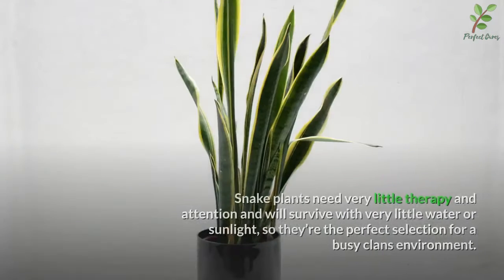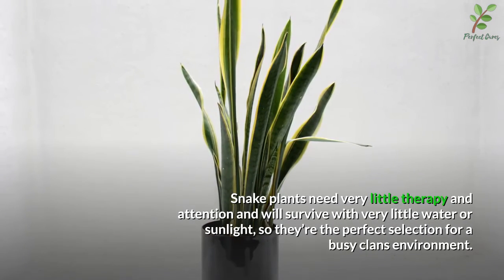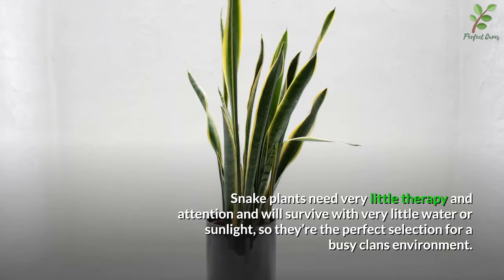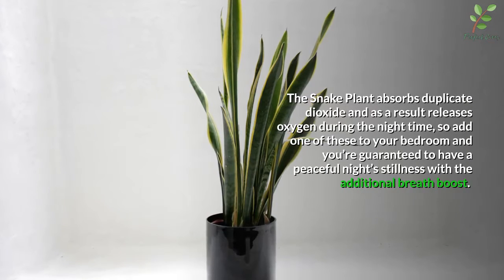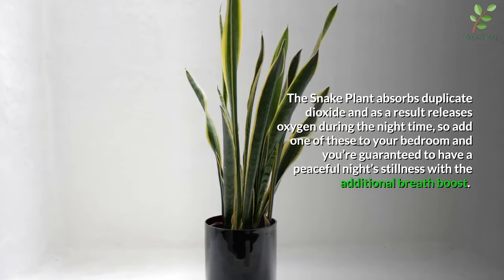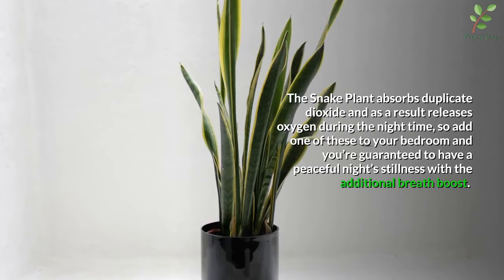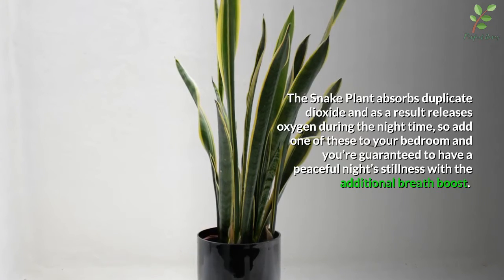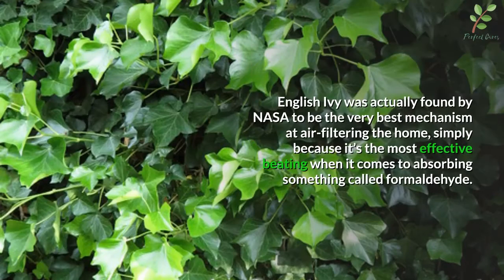Number three: the snake plant. Snake plants need very little care and attention and will survive with very little water or sunlight, so they're the perfect choice for a busy household. The snake plant absorbs carbon dioxide and as a result releases oxygen during the night time, so add one of these to your bedroom and you're guaranteed to have a peaceful night's sleep with an additional breath boost.